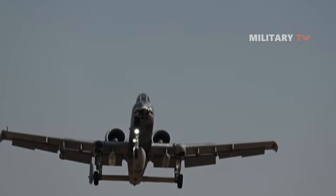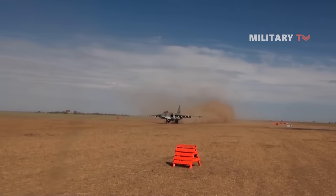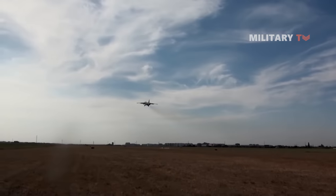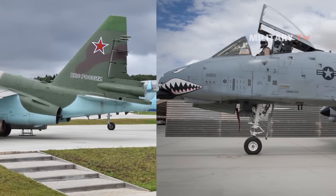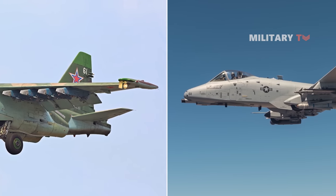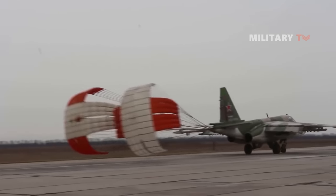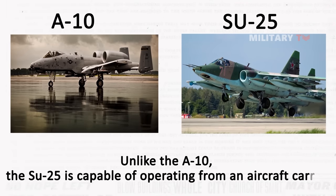Compared to the A-10, which has a maximum speed of 437 miles per hour, the Su-25 has a higher top speed of 590 miles per hour, but with a shorter operational range of just 307.5 miles — half that of the A-10's 640 miles. To extend its range, extra fuel can be carried externally, but this will reduce the available payload. The Su-25 requires only 656 yards of takeoff distance, half of the A-10's 1,312 yards, and it can take off from unpaved runways. Unlike the A-10, the Su-25 is also capable of operating from an aircraft carrier.